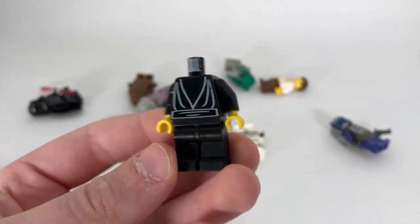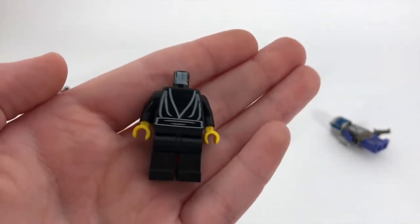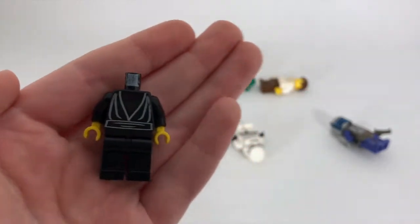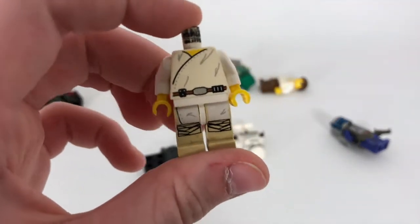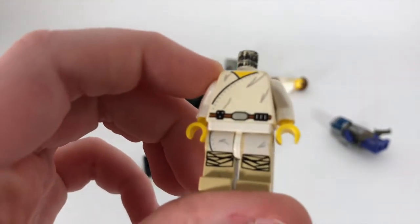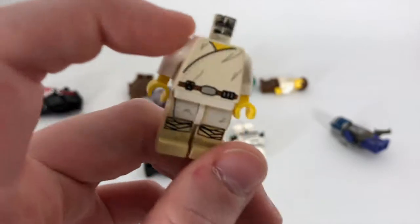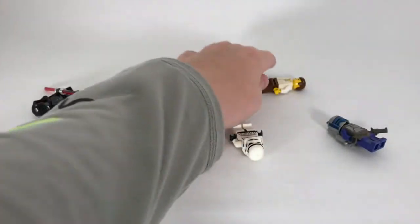Next we have a torso from Luke — not quite sure what set this would have been in, but this would be when he was battling the Emperor on the Death Star. And then this is another Luke torso — this is his Tatooine torso. No back printing, but it is actually pretty detailed; they even have some creases in the torso.